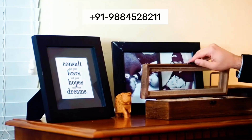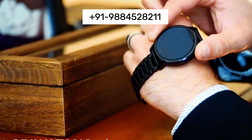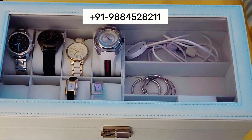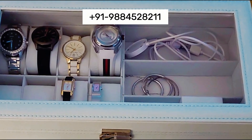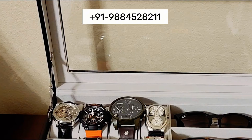We offer a range of customization options to meet specific branding and design needs, from personalized logos to unique finishes and tailored interiors. We also use eco-friendly materials and sustainable practices to minimize our environmental footprint.